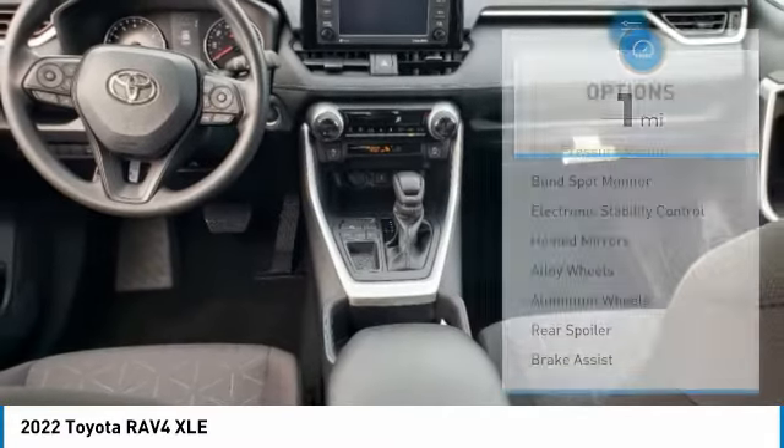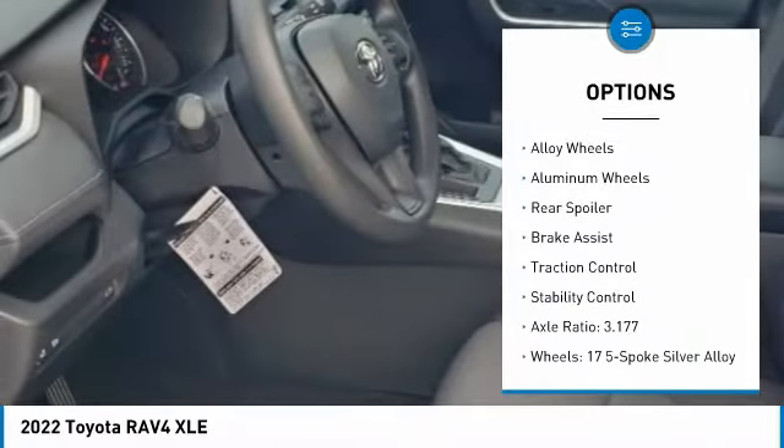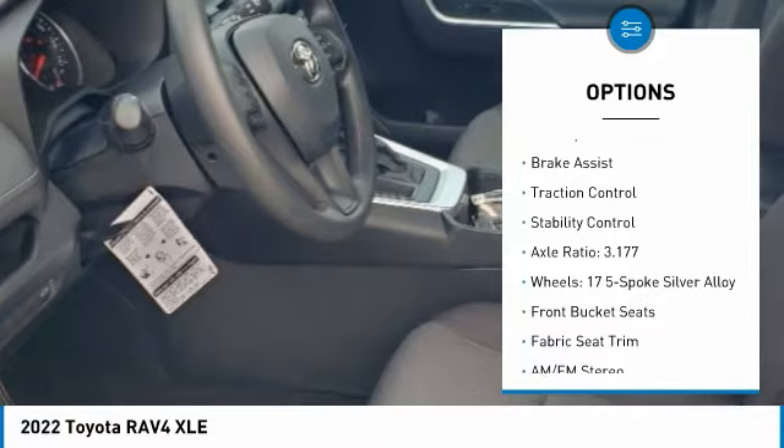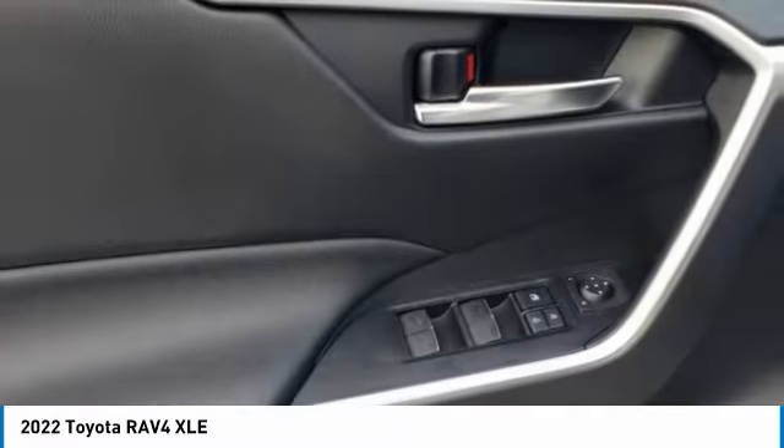Here are some of this vehicle's great options: tire pressure monitor, blind spot monitor, electronic stability control, heated mirrors, alloy wheels, aluminum wheels, rear spoiler, brake assist, traction control.